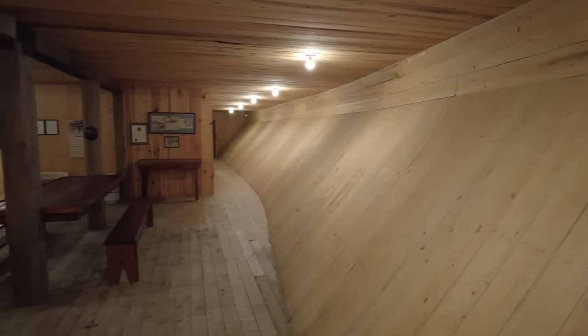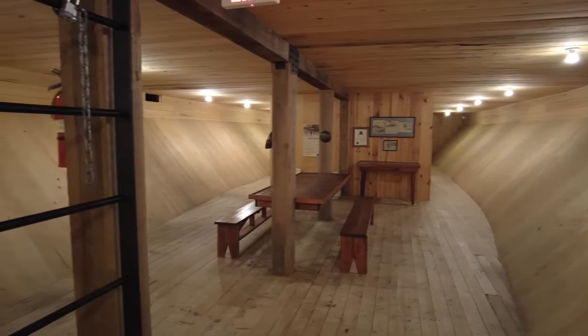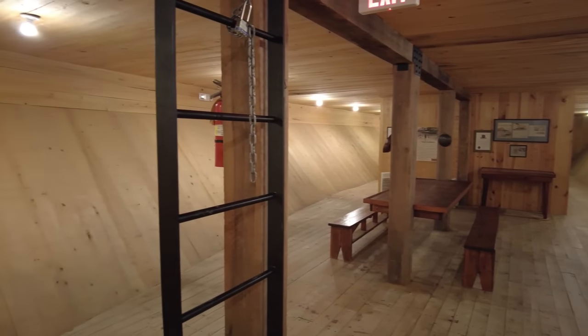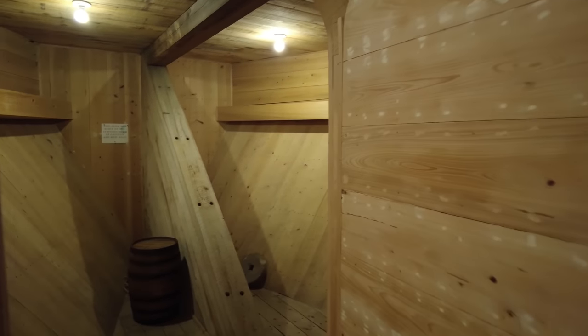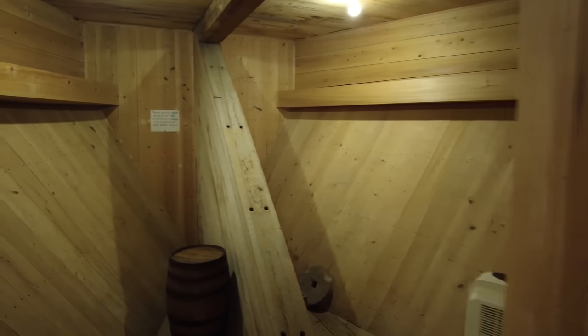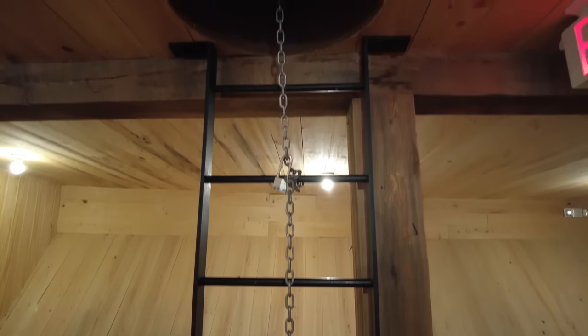This is the galley of the ship, where the men would have gathered for their meals and things of that nature. That ladder goes up to the deck — that's how the men would have gotten on the ship. And as we go around, this is the bow of the ship. The galley is also where most of the crew would have slept; they would have strung their hammocks here.